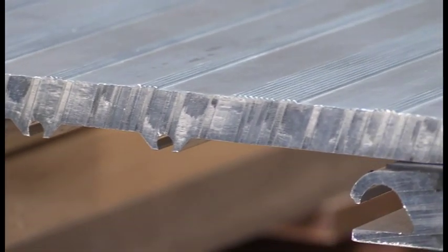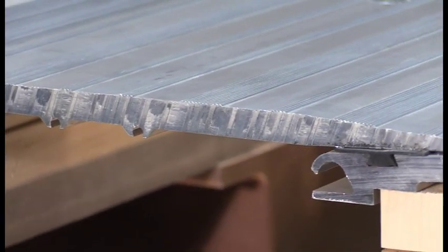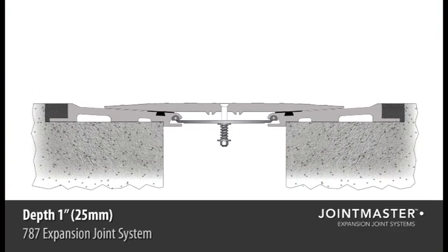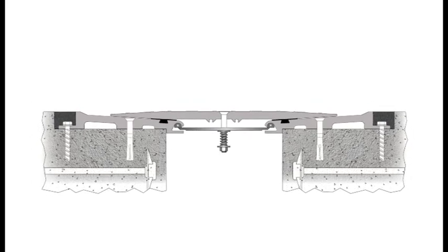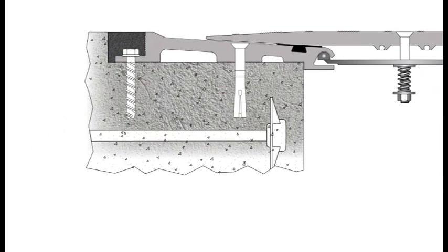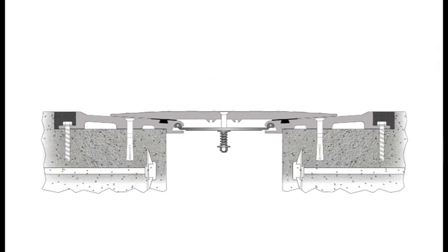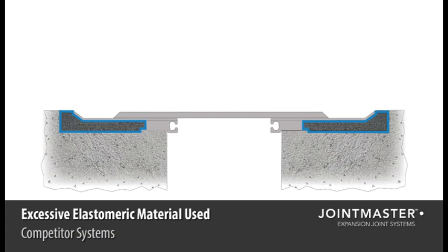The serrated grooves of the cover plate add slip resistance for the safety of pedestrian traffic. The 787 system's frame is designed with a shallow depth of only one inch. This ensures it doesn't interfere with the existing rebar structure or post-tension cabling within the deck. Through the proportion of the 787 block out, it also requires a minimal amount of elastomeric header material compared to competing systems. Sometimes referred to as black gold, the excessive use of this material can add a huge expense to a project.